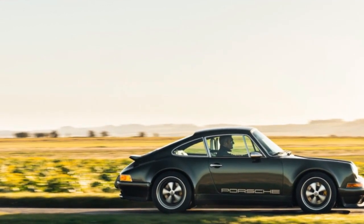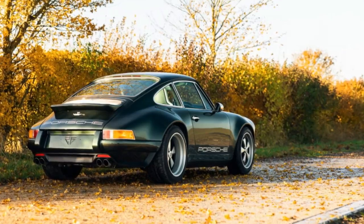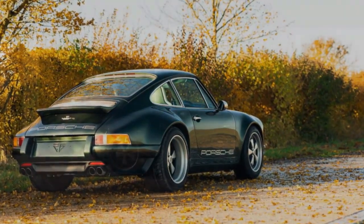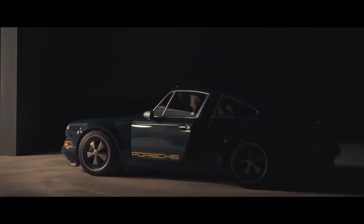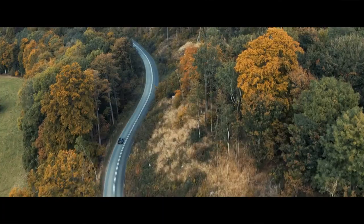Admiration for Theon's BL001 from the previous year remains, powered by a distinctive supercharged 3.6-liter flat-six. However, the GBR002 takes a different approach, masterfully refining the 911's iconic air-cooled engine, making it an even more captivating automobile.